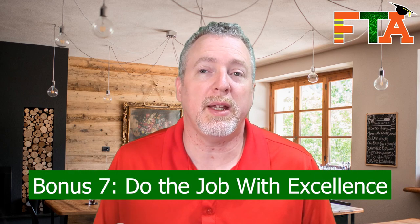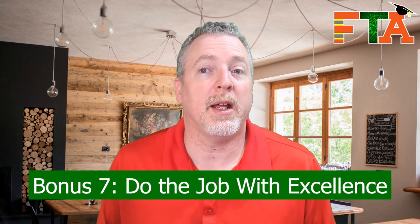Tip number seven: complete the job with excellence and a good attitude. You can do a great job but be a total brat to deal with, and the buyers aren't going to want to deal with you and they're not going to give you good ratings. So keep your attitude positive and do the work to the absolute best of your ability. Remember, you are building the foundation with your ratings and your interaction with that buyer that's going to set the tone for your future experience on Field Nation.